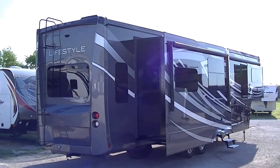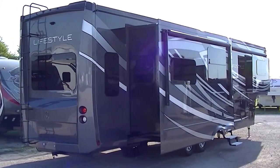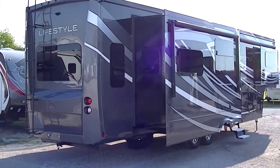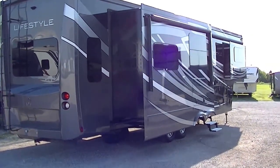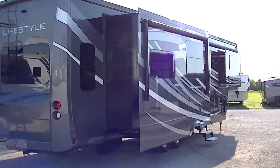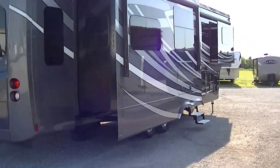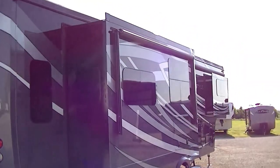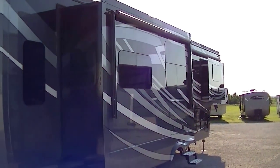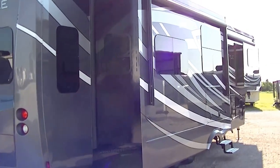Howdy, this is Bob Berker, your RV Guy Extraordinaire, out here in Valley View, Texas this morning, hanging out with the RV Guys. Have I got a big old fifth wheel surprise! This is the Lifestyle, 40 foot of fantastic fifth wheel fun. It is ready to roll. Got plenty of room inside this one for full-time RV living, or just a long excursion going cross-country, seeing everything this beautiful country has to offer.